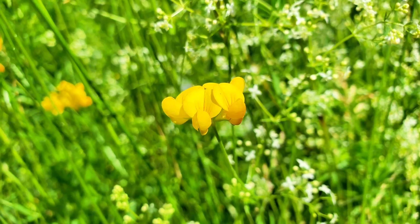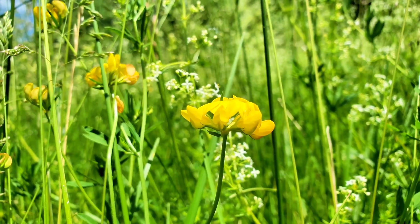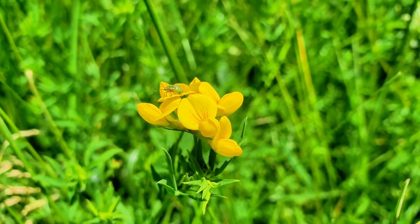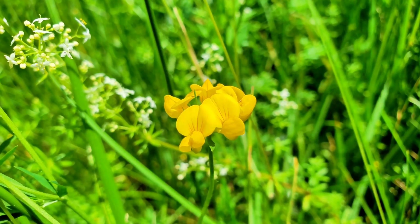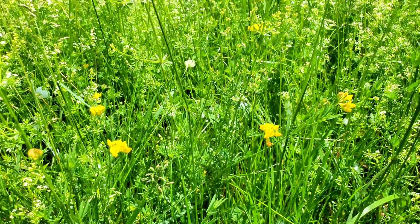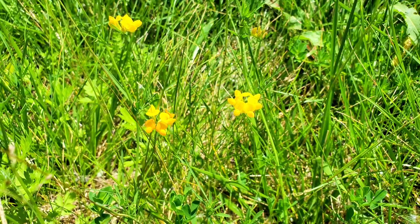Let's take a look at another member of the legume family. This is bird's foot trefoil, Lotus corniculatus, a low-growing perennial plant. Thriving in meadows and pastures, its bright yellow blooms add color to spring and summer scenes, providing abundant nectar to bees, butterflies, and other insects. After flowering, it produces seed pods that resemble a bird's foot or claw, giving it its common name. Bird's foot trefoil is valued as a forage crop for livestock owing to its high nutritional value, and due to its dense growth habit, it is also useful for erosion control.